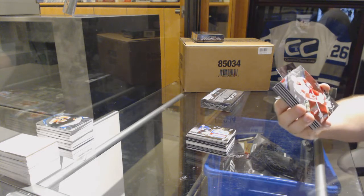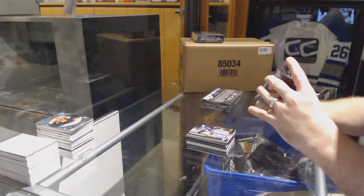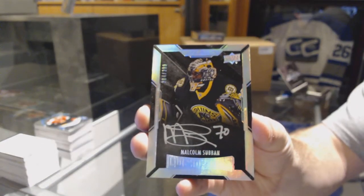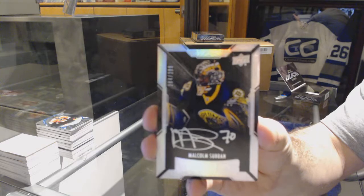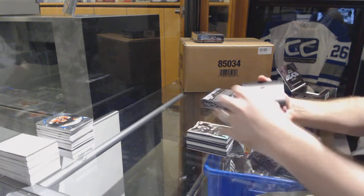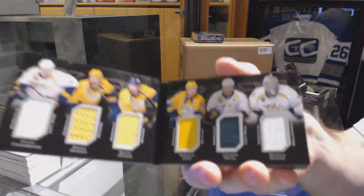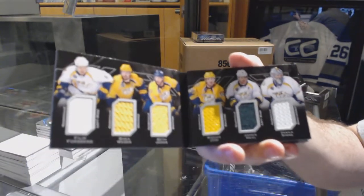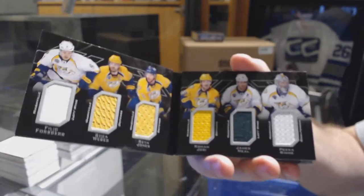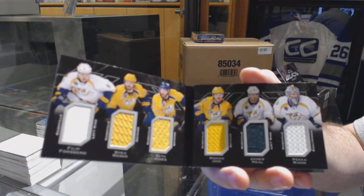For the Red Wings, number to 349, Steve Yzerman. For the Boston Bruins, to 299, lustrous rookie, Malcolm Subban. We've got a 6's relics booklet for the Nashville Predators — Philip Forsberg, Shea Weber, Seth Jones, Yossi, Neal, and Rene. Six-way booklet.